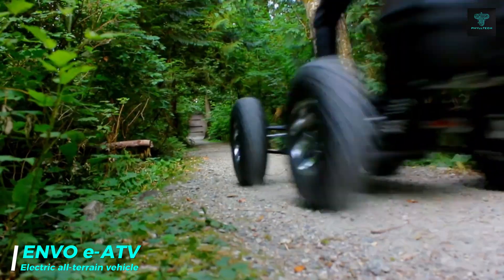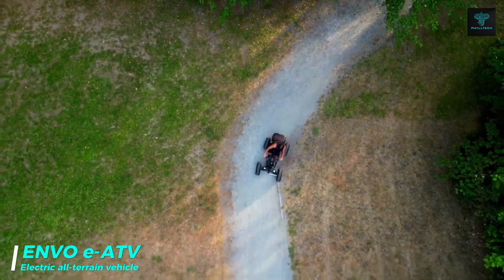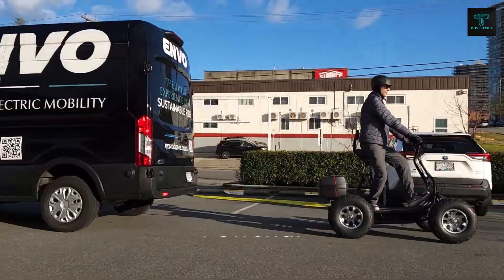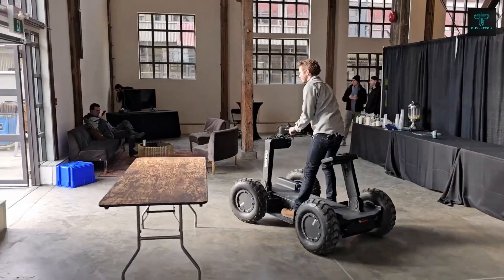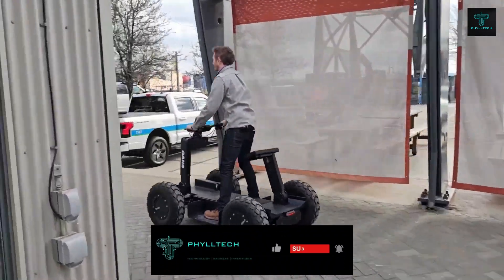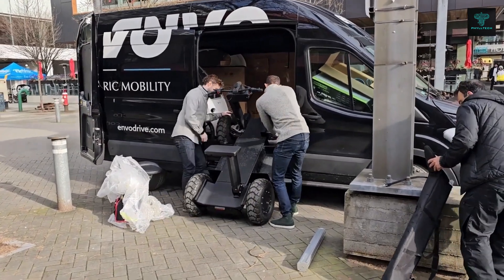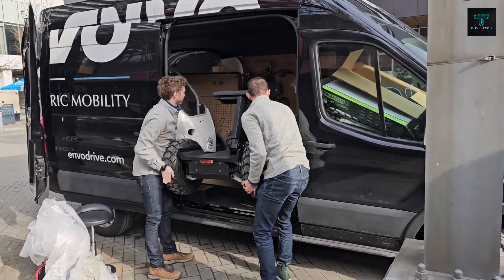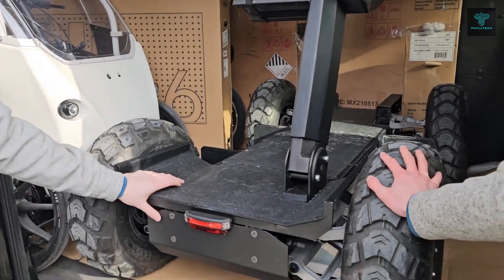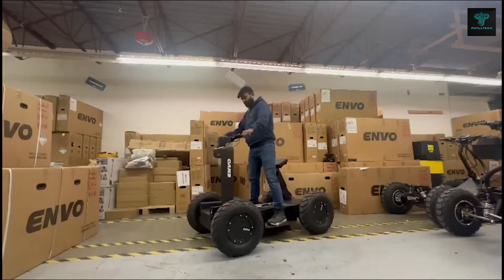The Envo electric all-terrain vehicle is a groundbreaking innovation in sustainable transportation. This eco-friendly vehicle combines the power and versatility of a traditional ATV with the benefits of electric technology. With its silent operation and zero emissions, the Envo offers a clean and environmentally friendly alternative to gasoline-powered ATVs. Equipped with a powerful electric motor, the Envo can reach impressive speeds and tackle challenging terrains with ease. Its long-range battery and robust construction make it reliable for a wide range of activities including eco-tours, farming, patrolling and recreational purposes, with quiet operation ideal for sensitive environments.